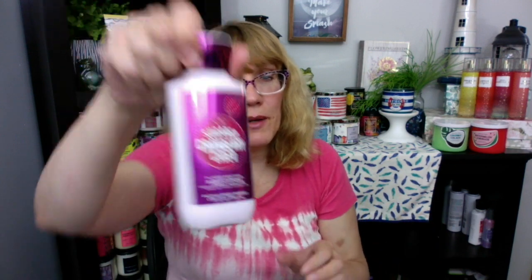Sugared Cranberry Cider — fall! I have one Santa's Blueberry Shortbread left. That smells so good, the Blueberry Shortbread. I dropped my lid — I'll have to get that later. I'm not going to crawl under my desk on camera.